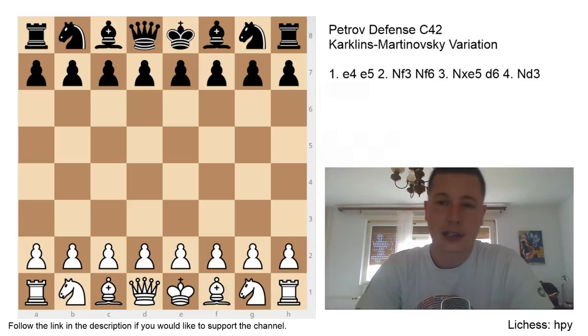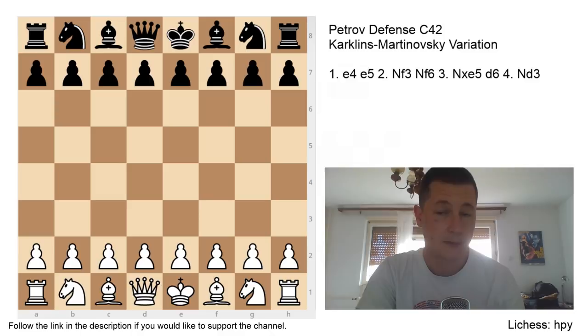Hi everyone, Stiepan here. Today I'm going to continue the series on the Petrov defense with the Karklins-Martinovski variation, which is a seldom used line that Magnus Carlsen played in the World Championship match against Fabiano Caruana last winter. The game ended in a draw, but it's still a very interesting variation. It was pointed out in the comments, and originally I didn't mean to cover it because it's not significant enough, but then I decided to, because if Magnus Carlsen uses it, then it probably should be covered.